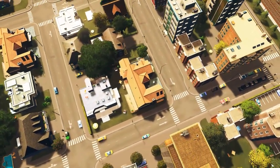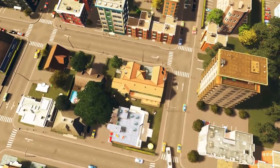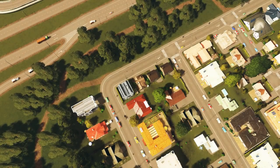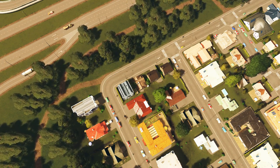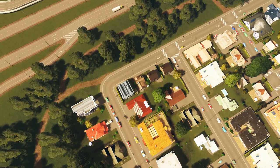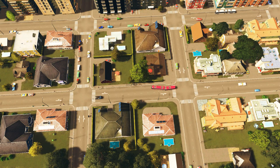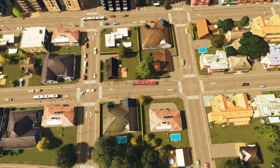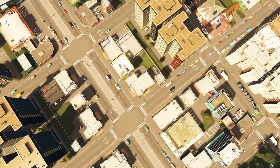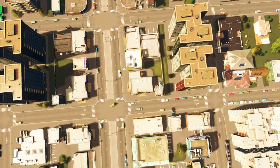Hello everyone and welcome back to Cities by Steven. Last episode we built a pretty cool Amazon-style fulfillment center using the post offices and one of the warehouse facilities. We also upgraded our water treatment and water supply in the city — it was a bit of a one-off build episode.